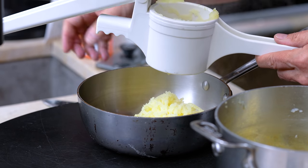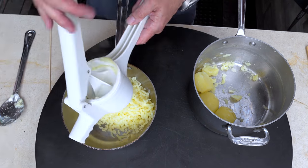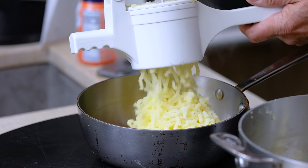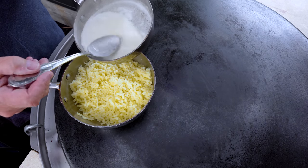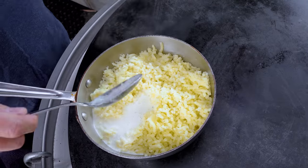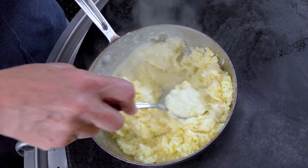Some people like a little lump in their potato — I do sometimes — but sometimes I prefer smooth, and that's what these will be. Get all the potatoes done, then over to the butter and cream on the heat. Add about half of the cream butter mixture and mix.